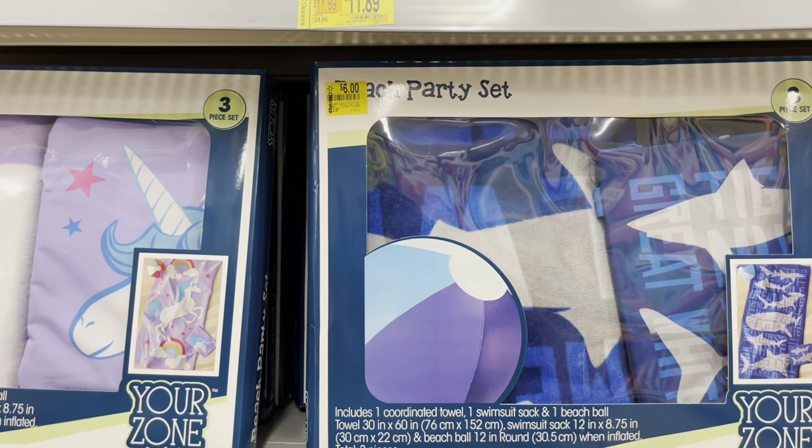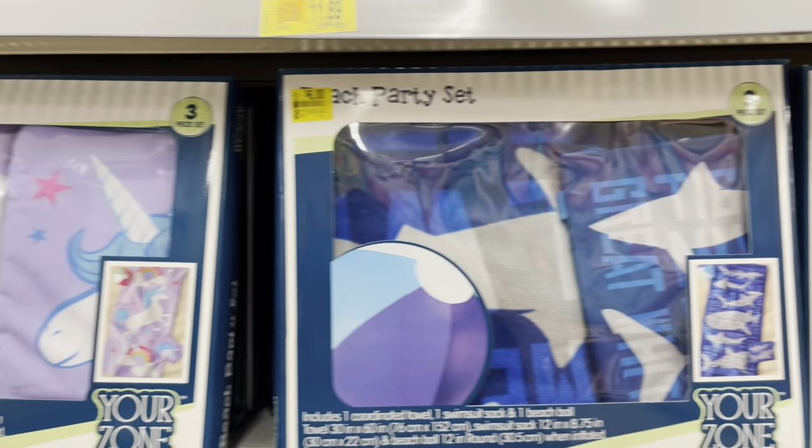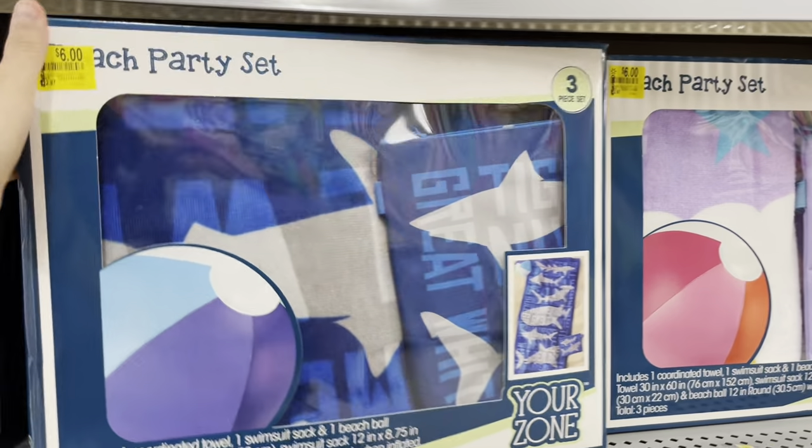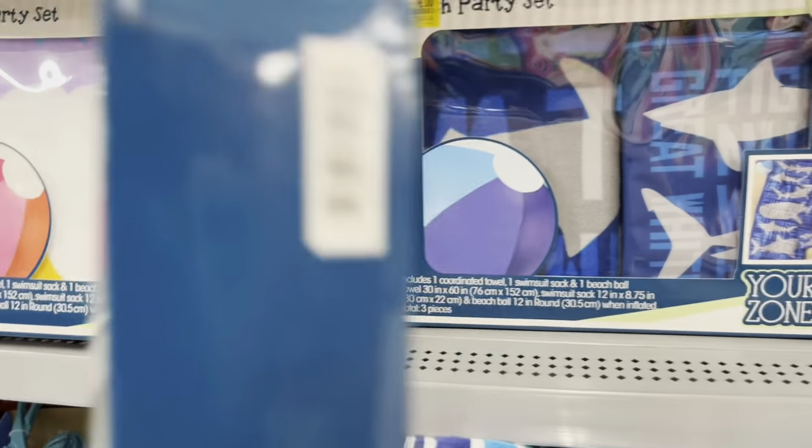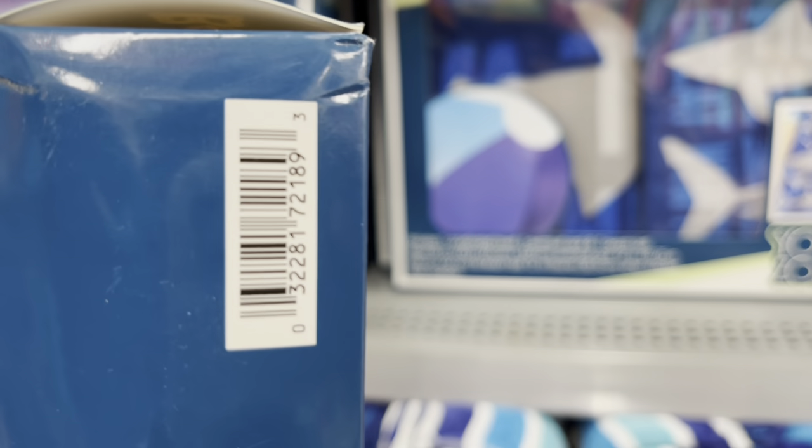They have a beach party set — the unicorn one and the shark one. They have so many of the unicorn one. It's six dollars, down from $12.97 — that is such a good deal!